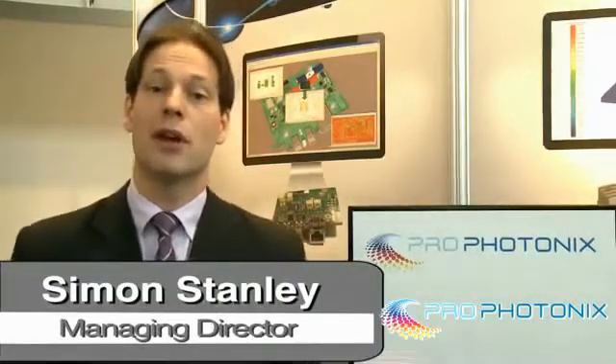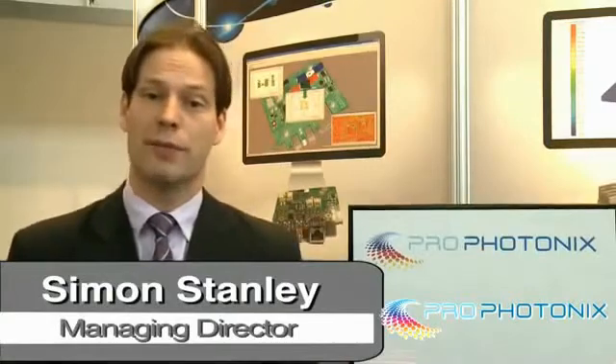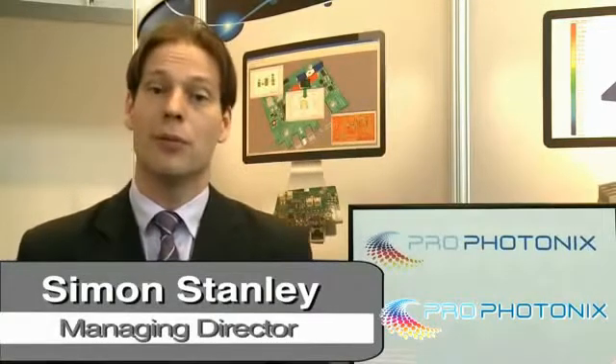My name is Simon Stanley. I'm the managing director of ProPhotonics Ireland where we design and manufacture LED based illumination products. ProPhotonics Inc. designs and manufactures both LED and laser products for a wide range of markets including the machine vision market. I'm speaking to you today from the Vision Show at Stuttgart where we're demonstrating some of our products and I'd like to take the opportunity to show you some of those products.